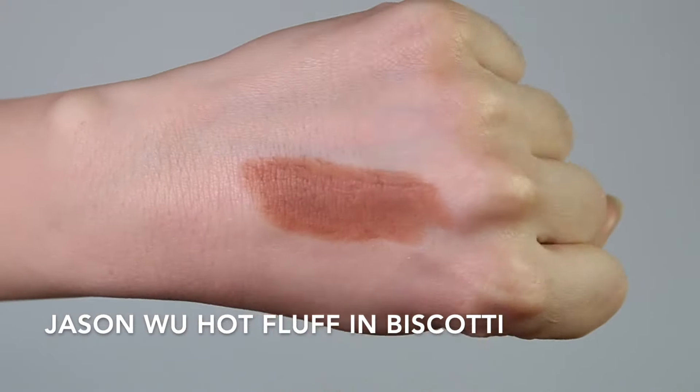I also included the Jason Wu Hot Fluff Lipsticks because you can get them at Target, which I consider drugstore. They're still one of my favorite lipsticks of all time. I love this formula in the shade Biscotti — I wear it all the time. It's a cooler-tone nude that's still flattering, not too gray, and pairs well with lots of lip liners. These are on the pricier side of the drugstore spectrum, but you can use them as blush or on your eyes, so it's definitely worth the price. The shades in this range are so beautiful. The formula almost reminds me of the MAC Powder Kiss — that soft-touch matte finish that's not too drying and lasts really well.